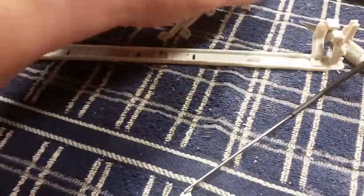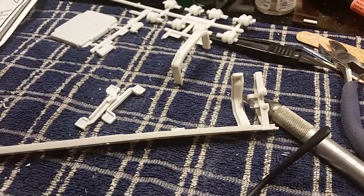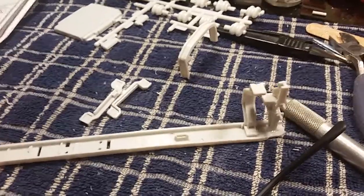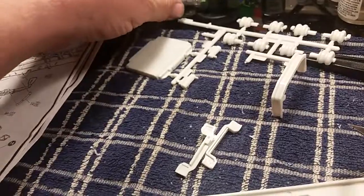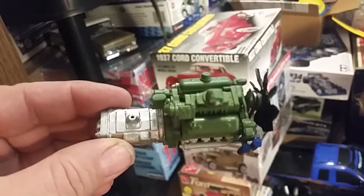We just started on the frame here the other day before I had to leave off for work, and this is how far we got. I just got back from Rock Island, Illinois. I did manage to get the engine all put together and painted the other day.